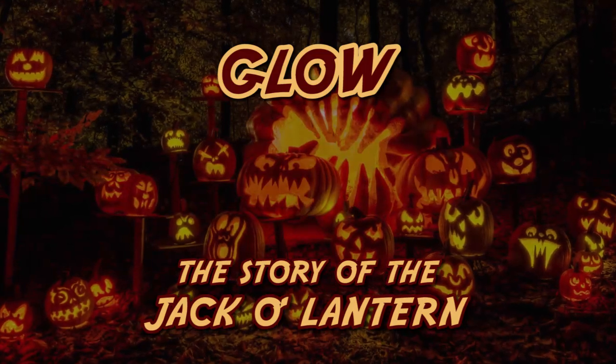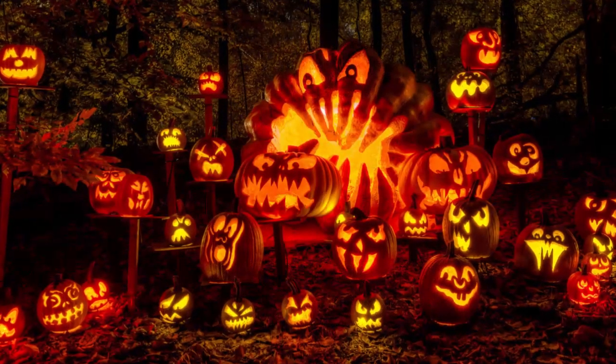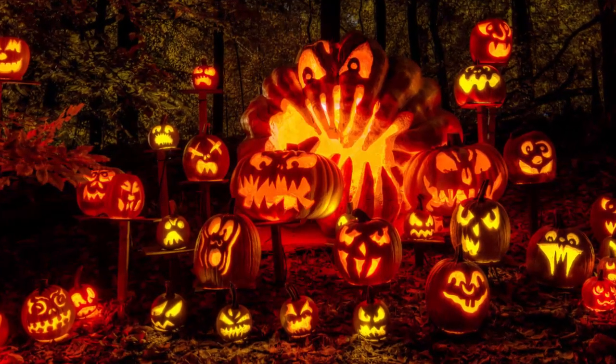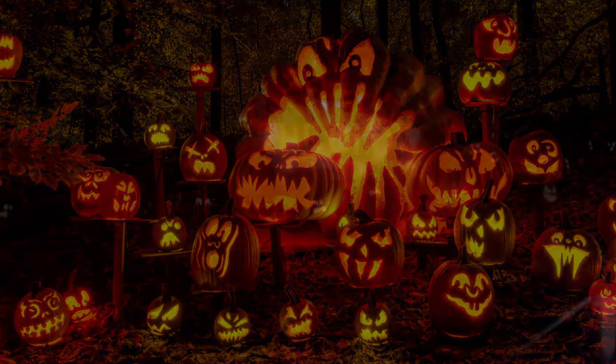Hello and welcome back to Planet Nibiru where anything is possible. Today we are looking at the jack-o'-lantern, where it came from, and how it has become an integral part of Halloween.